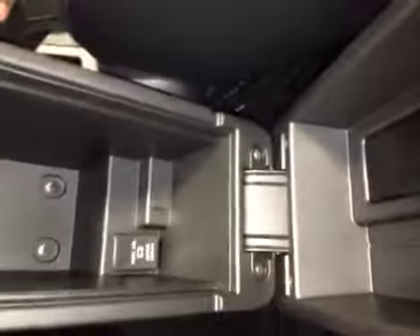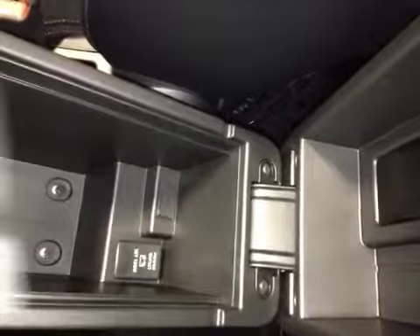You have dual air conditioning, power outlet, cup holders, all wheel drive, heated seats, and there's also USB and a power outlet in there.